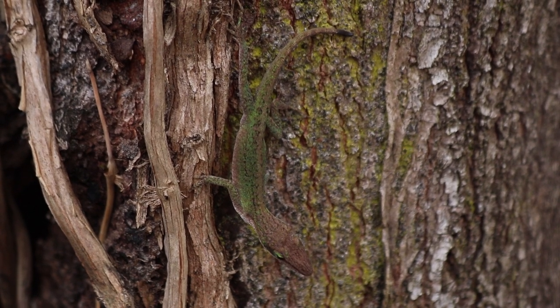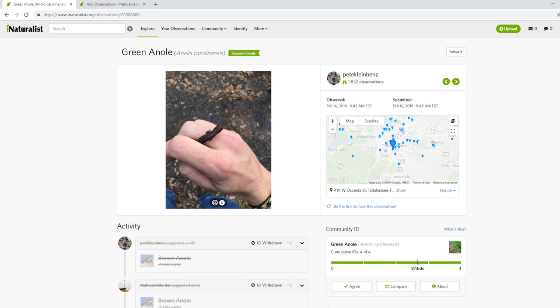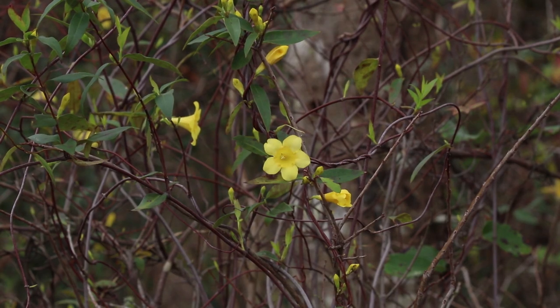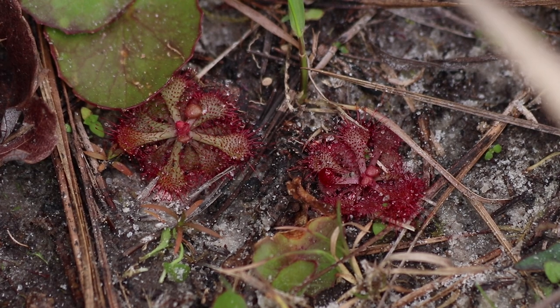Curators search for observations by species or by genus. So if you just put unknown, it's impossible to find unless they just happen to see that unknown observation — they're never going to find it. So it's always good to at least put plant or flower or something like that to put it in some sort of category.